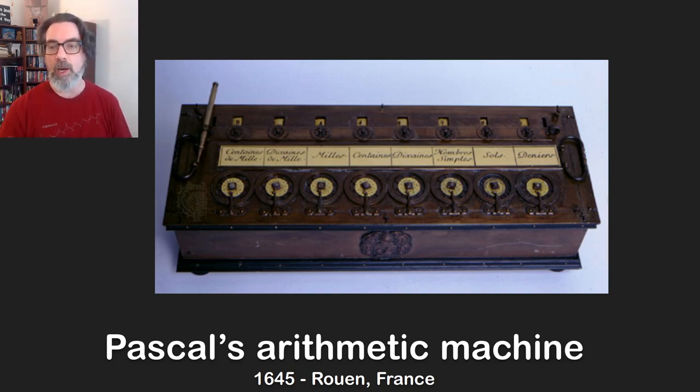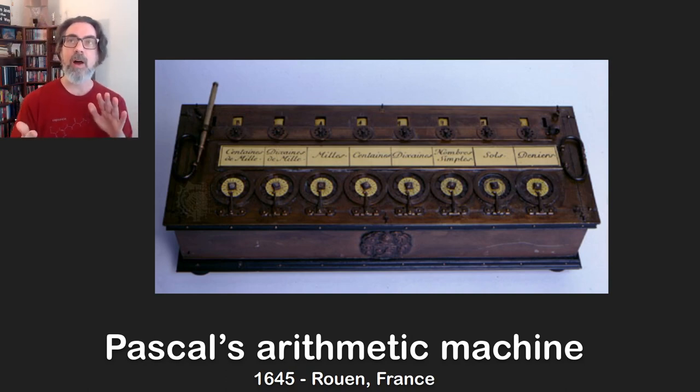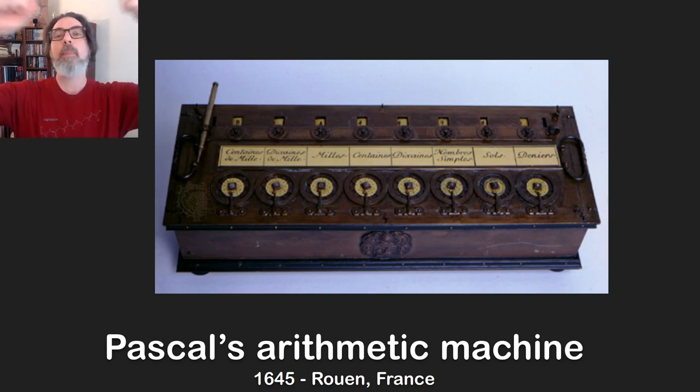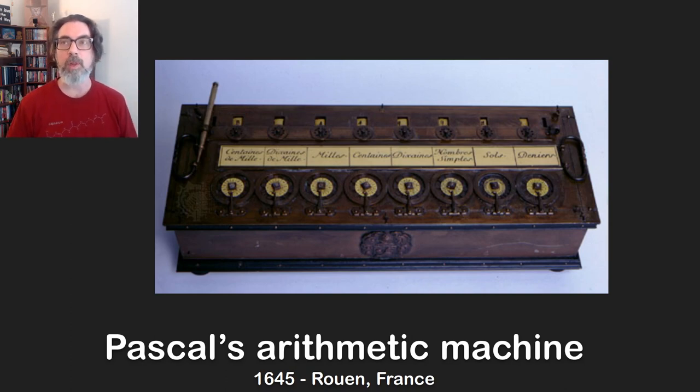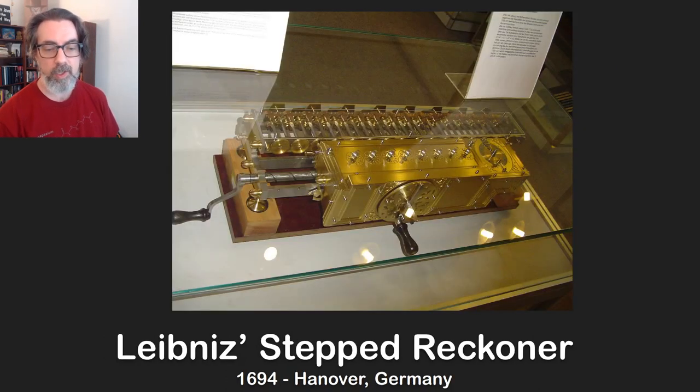The way he did subtraction is really cool — it uses a concept called the nines complement. The machine could only add, but you could use it to subtract by figuring out what number you'd have to add so that it would wrap around, like think about the odometer in your car going all the way to all nines and then wrapping back to zero. The nines complement is the number you add to get the same result after wrapping around that you would get when subtracting. That was Pascal's arithmetic machine, sometimes called Pascal's calculator.